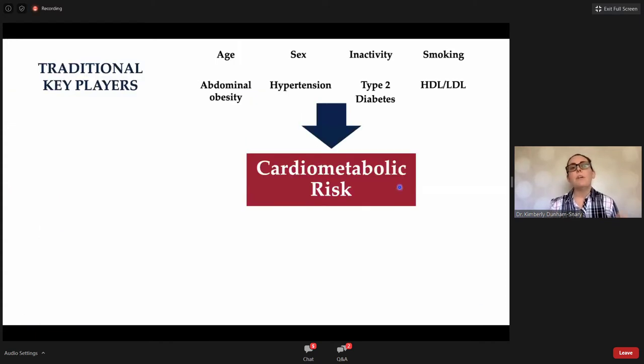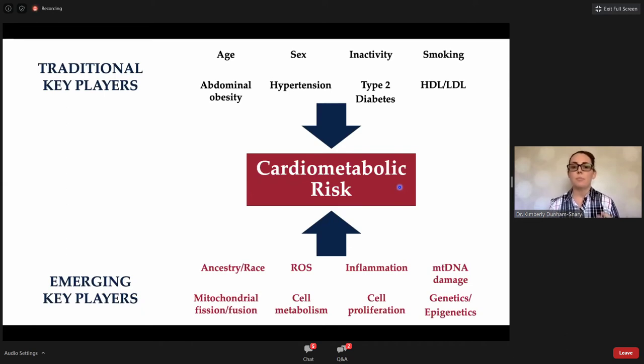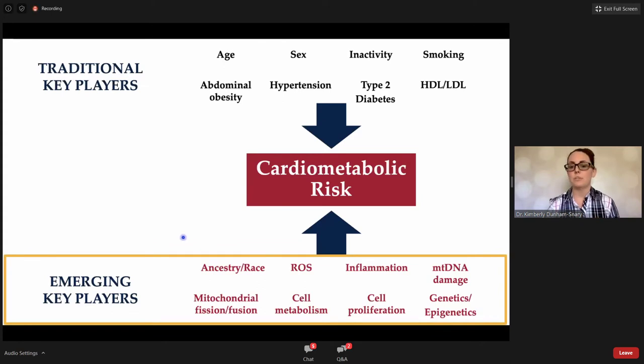When we think about cardiometabolic risk, the traditional key players include age, sex, abdominal obesity, pre-existing type 2 diabetes, and a sedentary lifestyle. But there are emerging key players becoming predominant in the cardiometabolic disease literature. These include molecular targets: ROS production, inflammation, mitochondrial structure, fission, fusion, as well as genetics and epigenetics. It's these emerging key players that I'm going to talk about today.